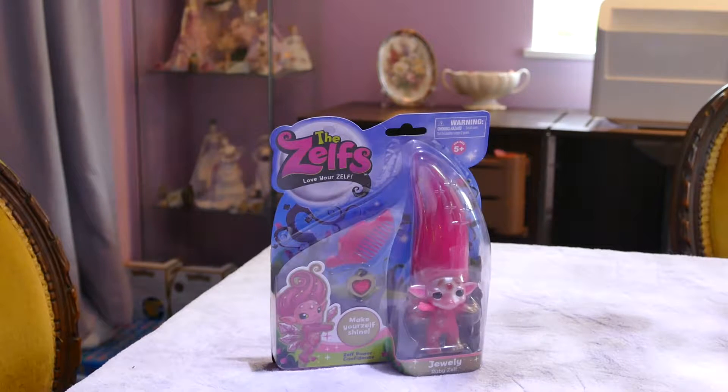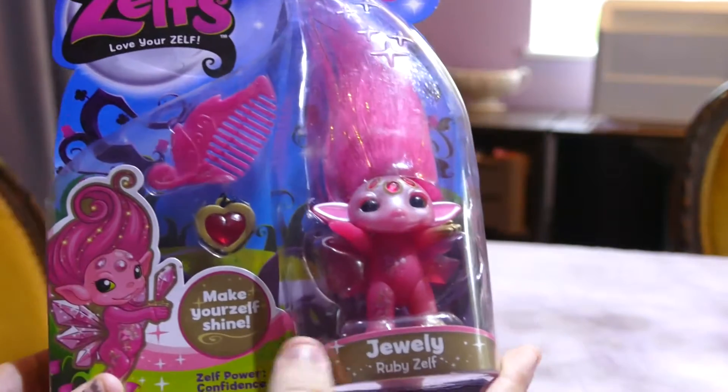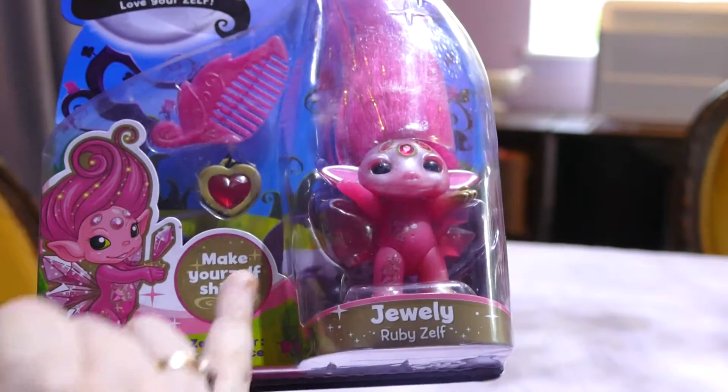We considered keeping her in the box but I'm a big believer in that toys are nice to look at in boxes but they're beautiful to hold. So my daughter was so excited when I brought this one home. This is the jewellery Ruby Zelf — Make Your Zelf Shine, Zelf Power Confidence. You can see it's all gold.